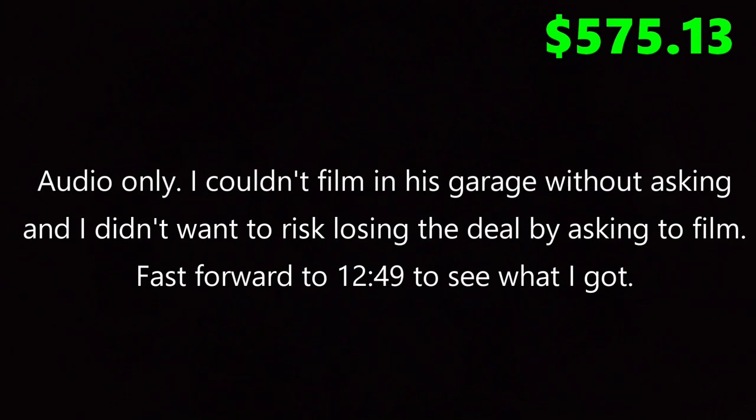Rock Band stuff is kind of difficult to ship — it's a little big and bulky — but the money is definitely there. I headed over to meet the seller.